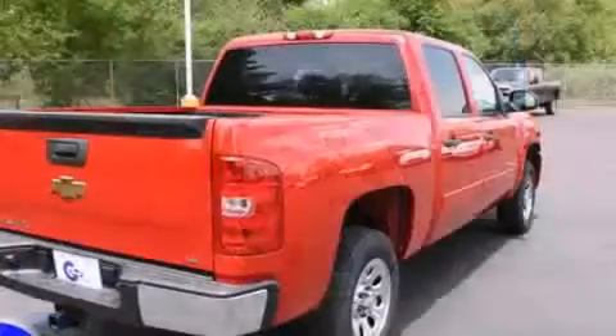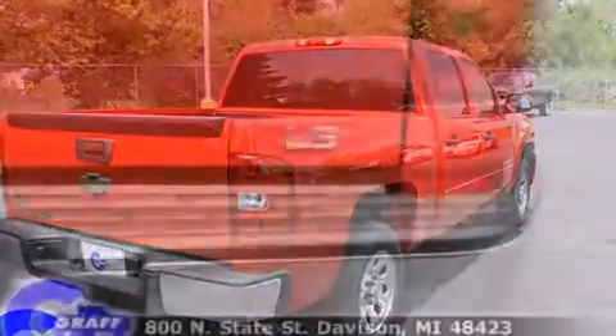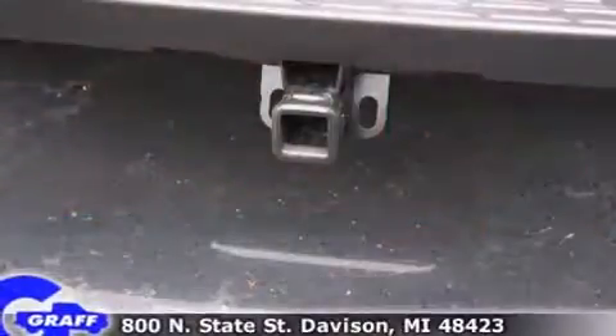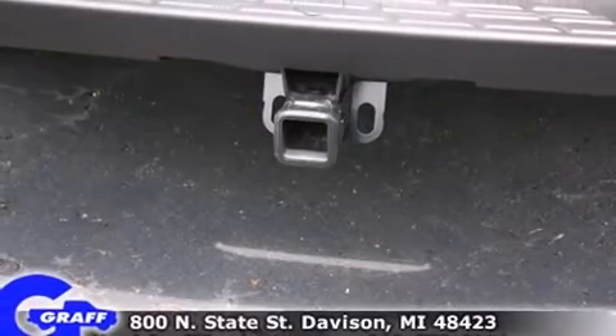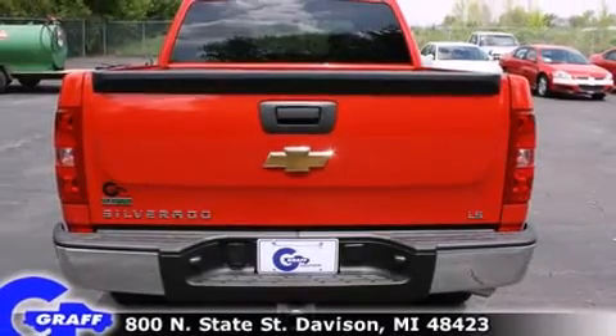All of the premium features expected of a Chevrolet are offered, including delay-off headlights, front and rear reading lights, a rear step bumper, a front bench seat, remote keyless entry, and a split folding rear seat.